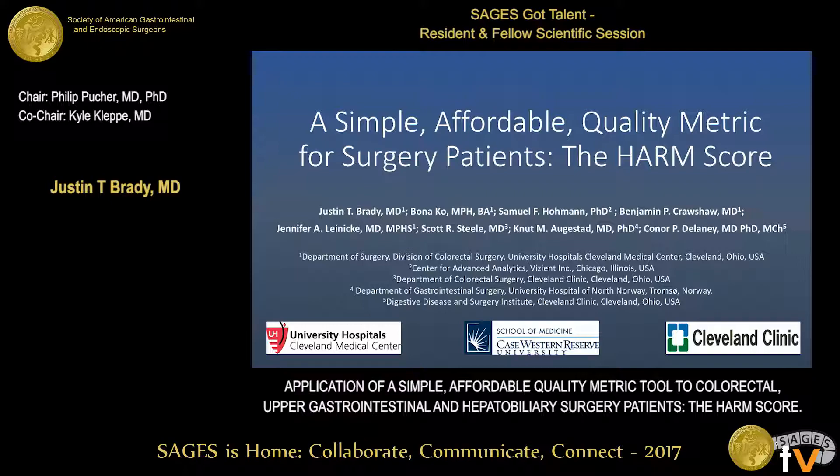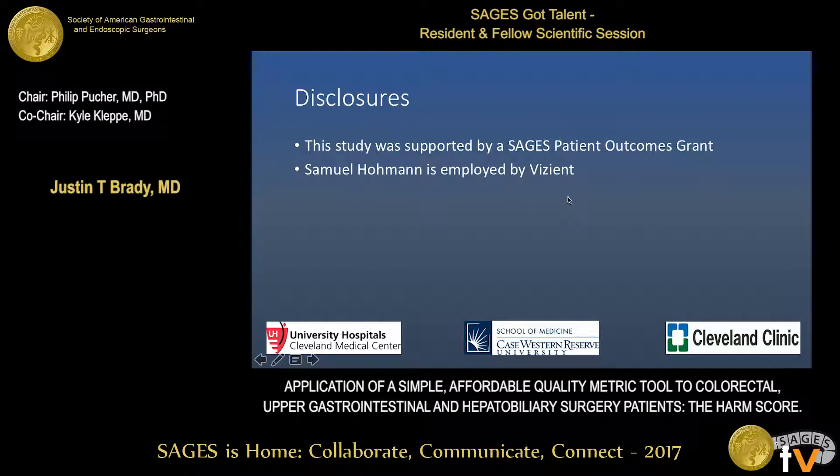I'd like to thank SAGES for the opportunity to present our work, and I'd also like to thank SAGES for supporting our work.